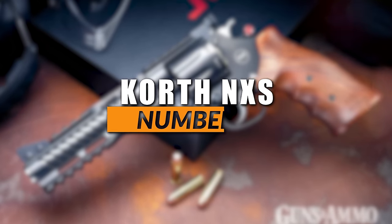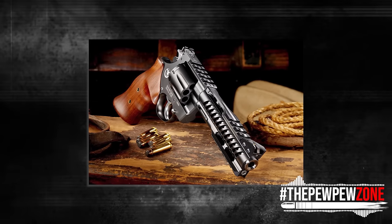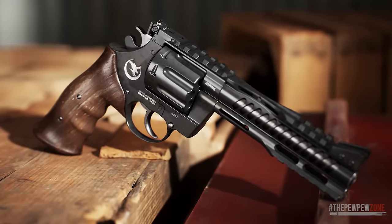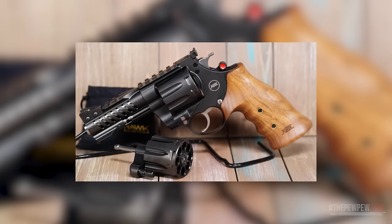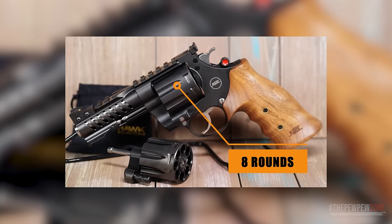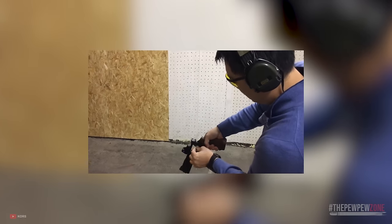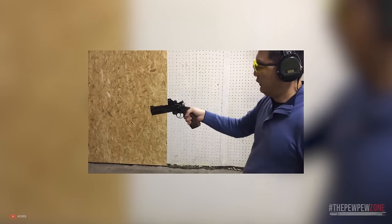Number 1: the Korth NXS. The Korth NXS, like all Korth revolvers, is the crème de la crème — German engineering with innovative design features delivering an unmatched shooting experience, though you have to shoot it to truly understand why. This revolver boasts an 8-shot cylinder, a first in Korth's history and a standout feature of the NXS. Like the two Smith & Wesson N-frame revolvers on this list, the NXS's cylinder is cut to accommodate moon clips, enabling faster and more efficient reloading, which is a significant advantage in high-pressure situations.